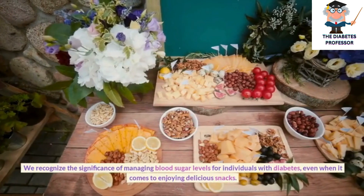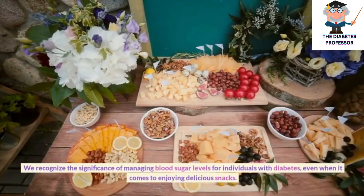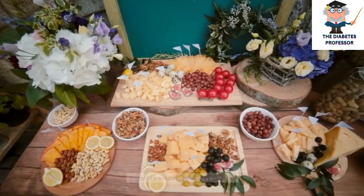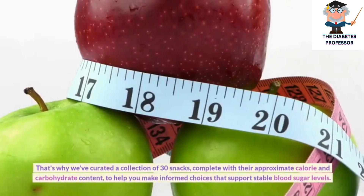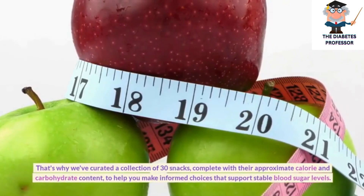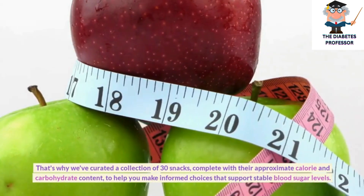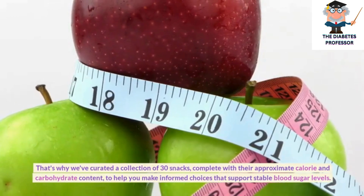We recognize the significance of managing blood sugar levels for individuals with diabetes, even when it comes to enjoying delicious snacks. That's why we've curated a collection of 30 snacks, complete with their approximate calorie and carbohydrate content, to help you make informed choices that support stable blood sugar levels.